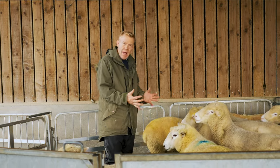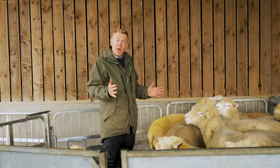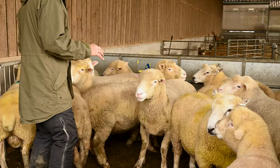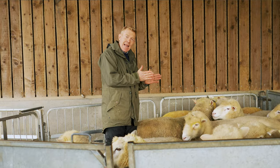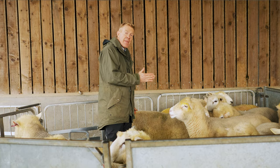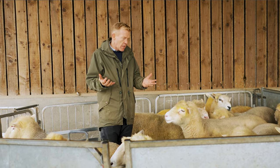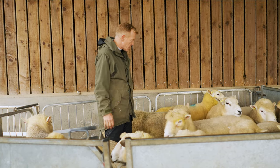What we're doing now is putting the rams in with the ewes. They'll mate with them and the ewes will give birth five months later — that's the gestation period. Sheep are seasonal creatures, so they come into season and start to ovulate as the day length gets shorter and the nights draw in during autumn. Then they give birth in the spring when the grass starts to grow and the weather warms up. It's a natural cycle — very sensible to be pregnant during winter and give birth in spring.